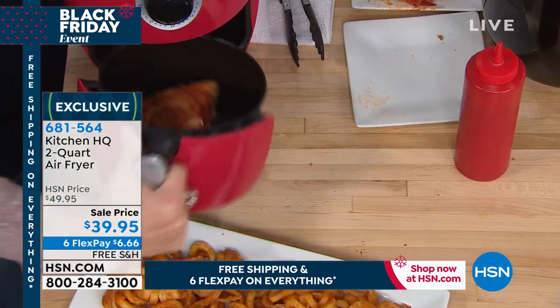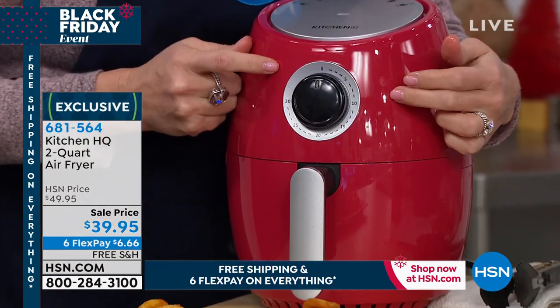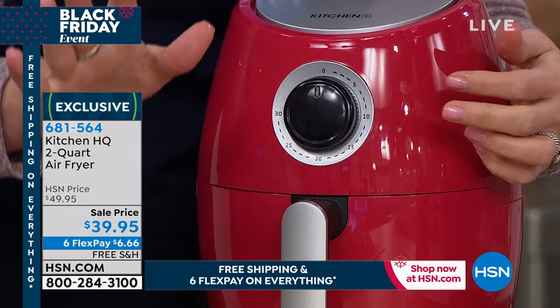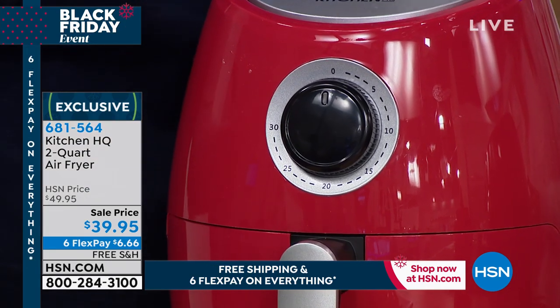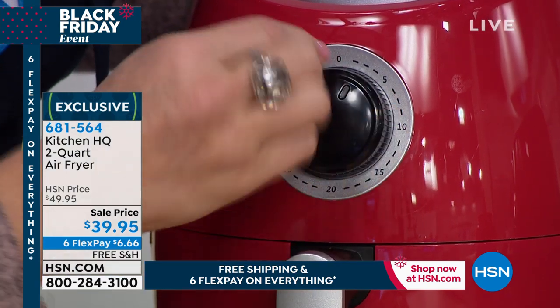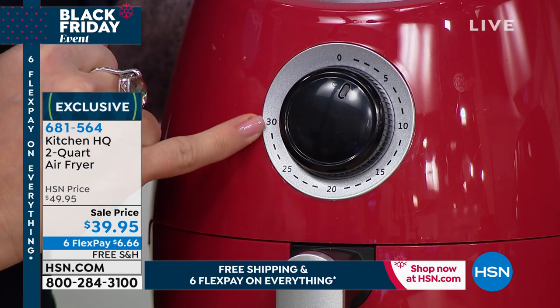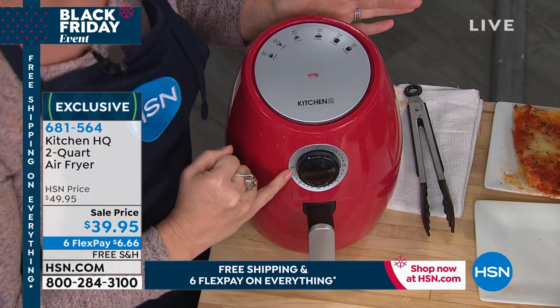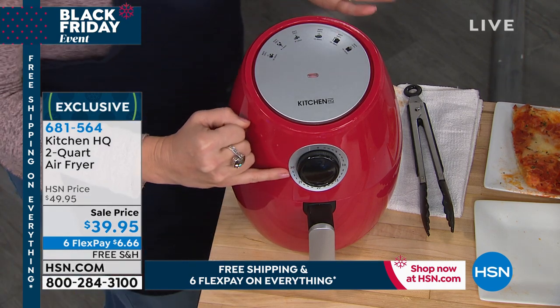This air fryer is so awesome — guess what? There's only one dial: time. It's automatically set to the perfect air frying temperature — 400 degrees. I'm gonna give my pizza about three minutes. You can go from zero to 30 minutes. If this is a gift for a college student who doesn't want to do any thinking, one dial.